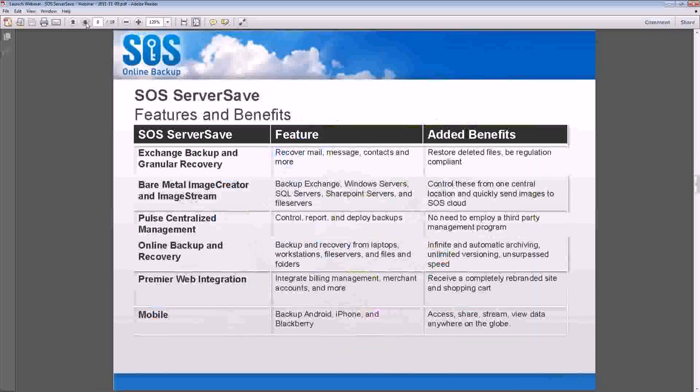Bare-metal image creator and ImageStream: Image Creator is what you'll install to schedule your local backup job. The system is designed to first create an image of your production server to a staging machine — the Windows 7 box discussed earlier. From there, ImageStream takes that image off-site. Previously we recommended using a third party to create an image and split it up into chunks, then go off-site. ImageStream is designed specifically to back up these large image files to the cloud, handling both full and incremental images to a local or network staging machine, then trickling them up to our data centers.